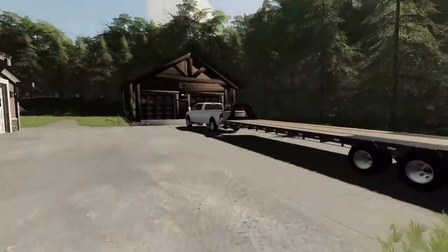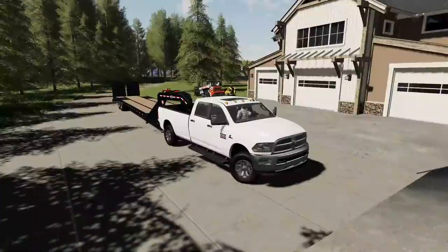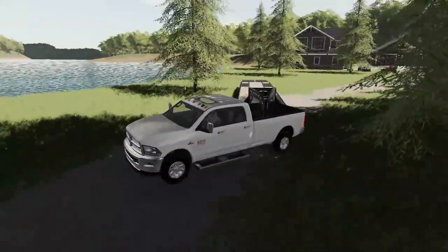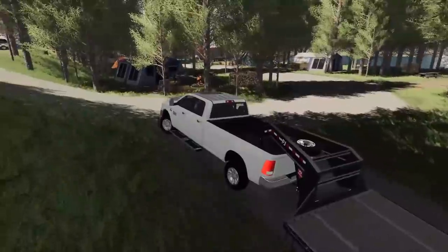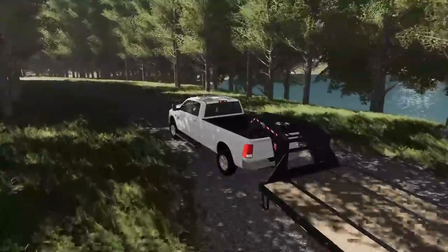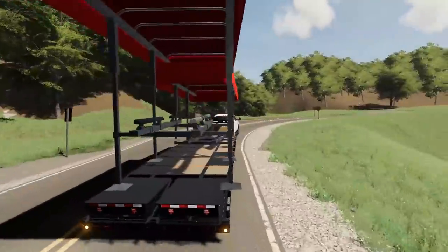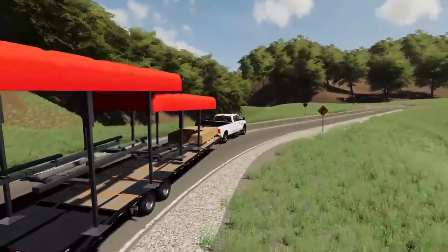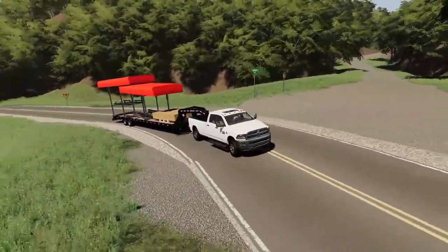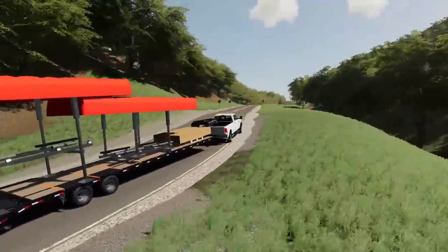We got everything unloaded and we're going to run into town quick and grab those materials. We need to grab two boat lifts and I'm thinking it should all fit on this trailer — if not we'll just make two trips. They've got a massive lake back here, it's really nice property. Well, we're heading back with the boat lifts and all the building materials for the new dock. We got our hazards on because we can't go too fast or the loader will fly right off. Surprisingly got everything in one load, so that's one less trip.